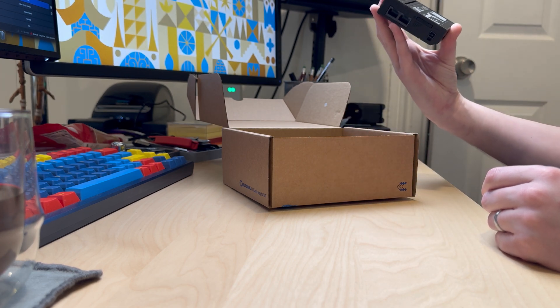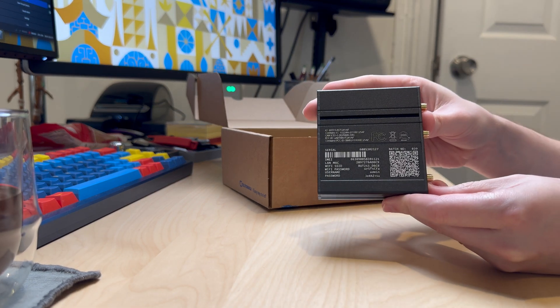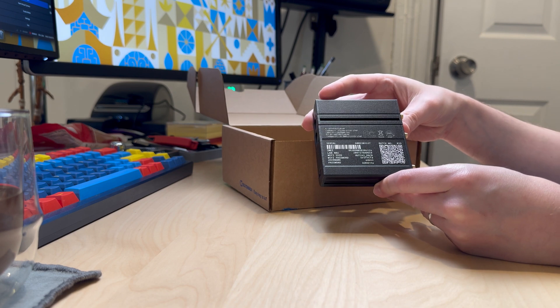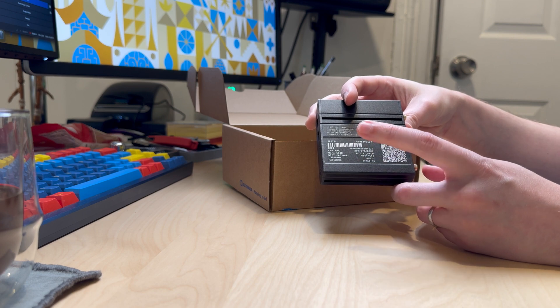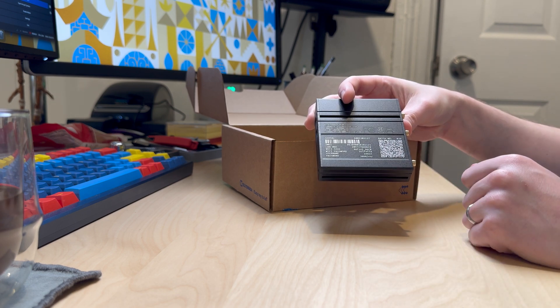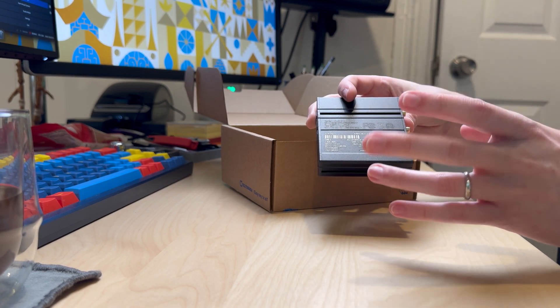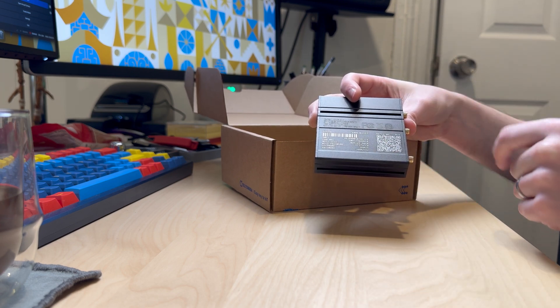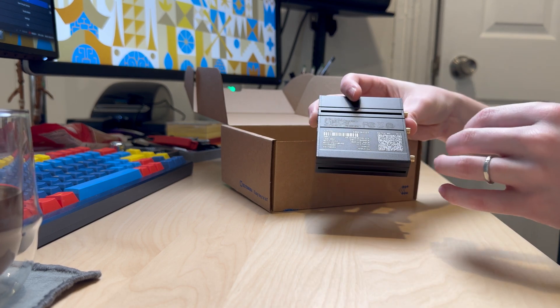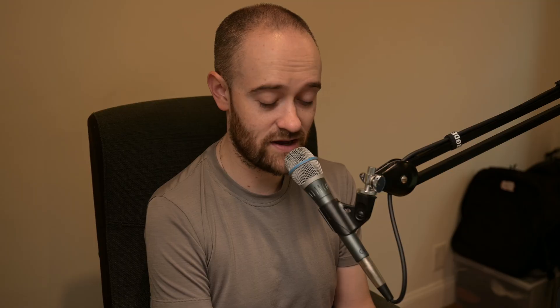On the back of the RUT241, there are all of the details mentioned on the box, plus more: your default username and password, the default Wi-Fi SSID and password. A lot of that information is also available just by scanning the QR code. And a nice detail I appreciate — this information is laser etched into the actual case, not on a sticker that's going to get rubbed off or peel off if you're moving this device around from site to site. That is a very nice touch.